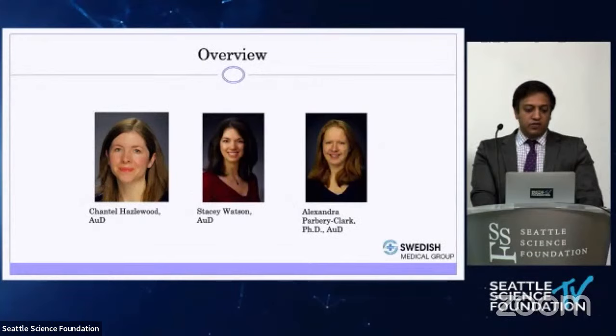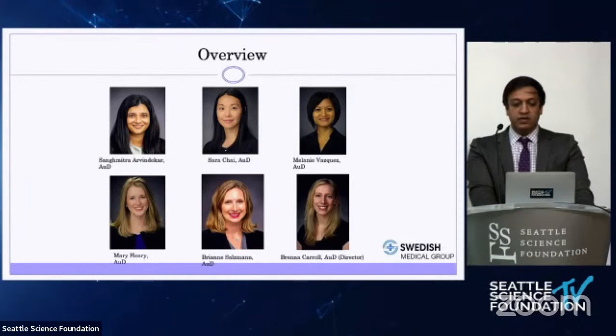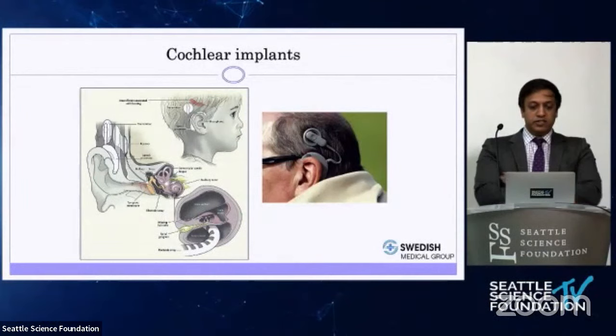I want to acknowledge our audiologists here at Swedish Medical Group. We have three cochlear implant audiologists: Chantelle Hazelwood, Stacy Watson, and Alexandra Parvery-Clark. In addition, we have six diagnostic audiologists, two of which also do bone-anchored hearing aids. So we have nine audiologists in total — a very strong group.